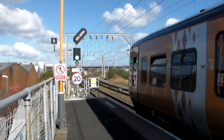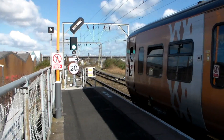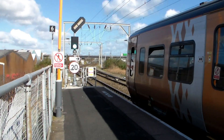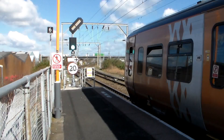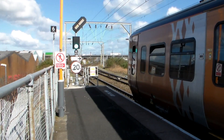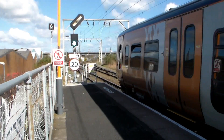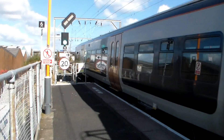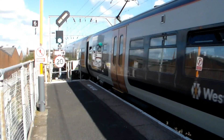Double action for 323s now, as 323-202 and 323-242 depart with the 10:01 West Midlands Railway service from Bromsgrove to Lichfield Trent Valley. And as that departs, coming around the corner will be 323-220 and 323-215, working the 10:03 West Midlands Railway service from Four Oaks to Redditch.